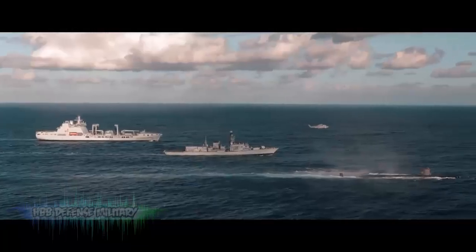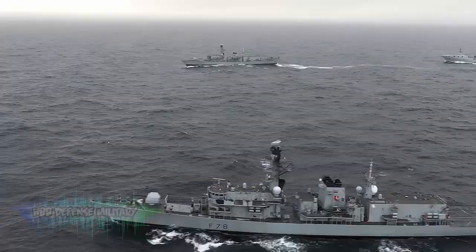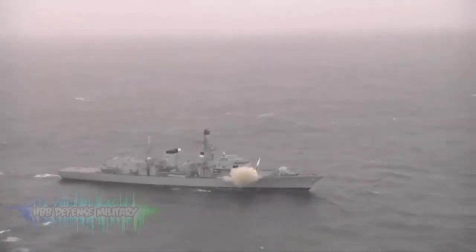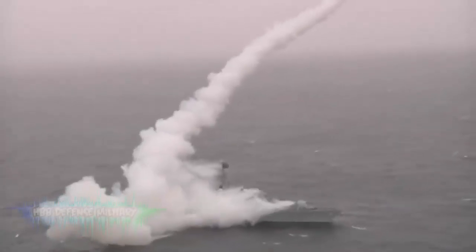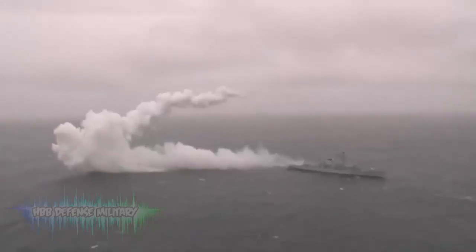Type 23 Frigate. A truly versatile vessel, the Type 23 is able to contribute to any operation, anywhere in the world. They're the core of our frontline fleet, with a proud history of protecting maritime trade routes. They carry a 185-strong crew, have a 28-knot top speed, and are equipped with Harpoon anti-ship missiles that fire up to 80 miles.